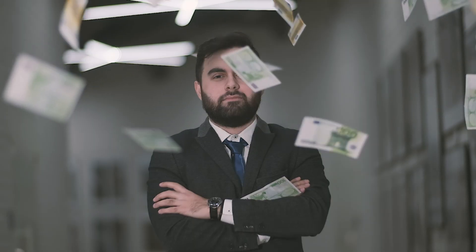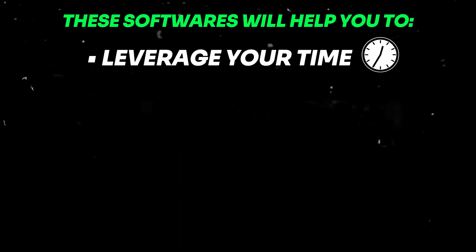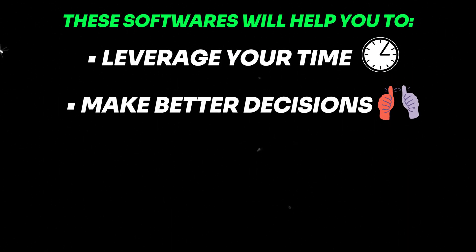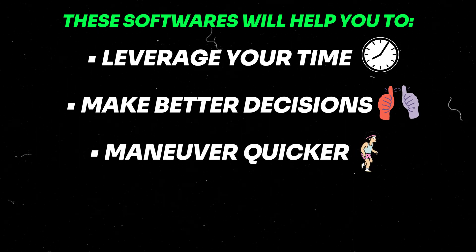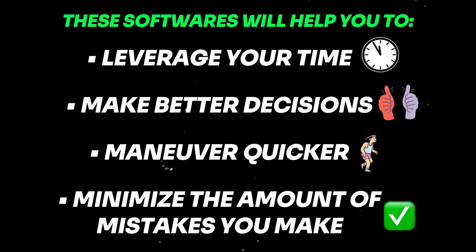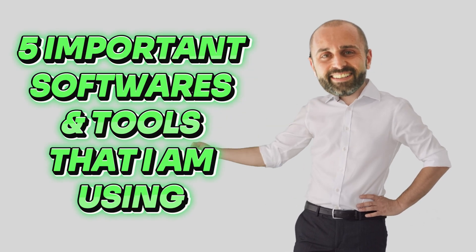Now, you don't need every single one of these tools in order to have success and make money. The truth is you actually don't need any of these tools or softwares. But these softwares will help you to leverage your time, make better decisions, and maneuver quicker, and minimize the amount of mistakes you make. There's no way around it — if you're selling on Amazon, you're certainly going to make mistakes. But these five softwares are game changers. So let's get right into this video.